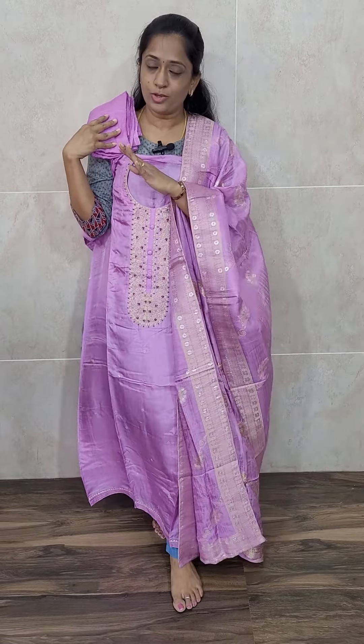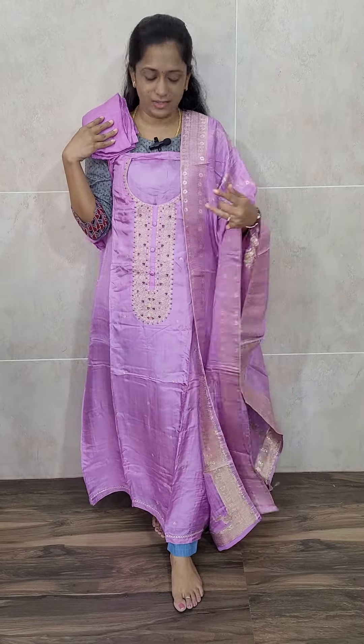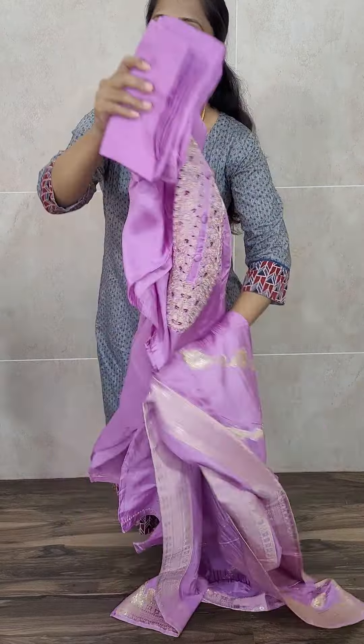Many of you were asking how the Dola silk fabric will be. The Dola silk will be like a pure silk fabric — almost similar to pure silk but it is called Dola silk. Light lavender color Dola silk with a beautiful soft silk dupatta with complete weaving, and a cotton silk bottom. Priced at just 2190.